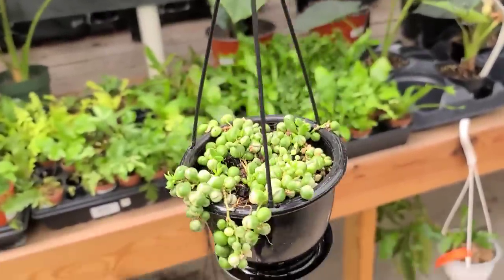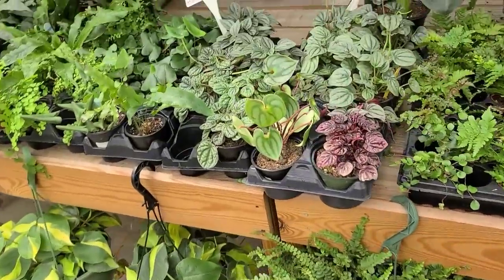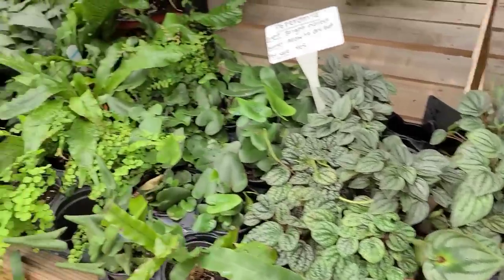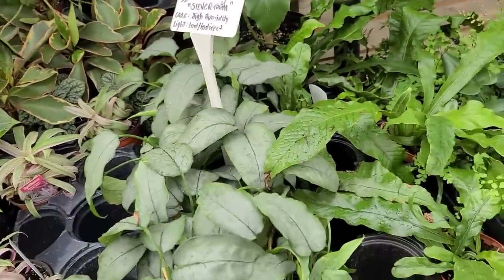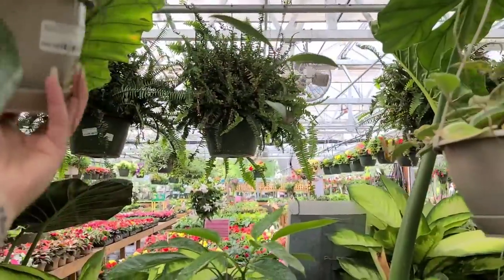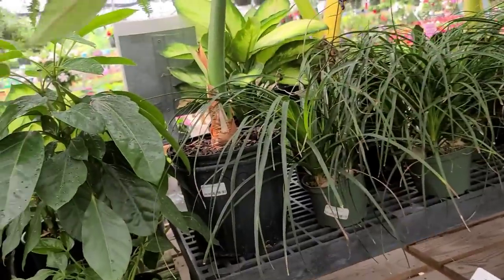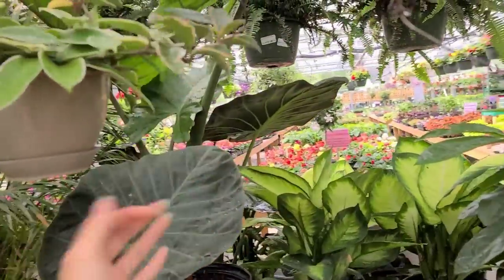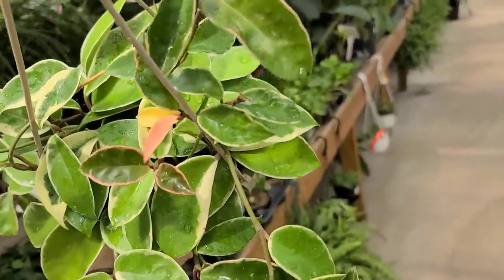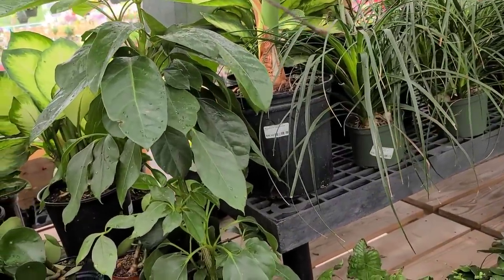Variegated string of pearls for $32 — I always do terribly with those so I don't buy them anymore. Regular string of pearls is fine, but the variegated ones always die. Some ferns, they have these cute Schismatoglottis silvers, and then a ton of hanging baskets of Hoya pubicalyx — super underrated in my opinion. I love the splash on these. They have some larger baskets of Crimson Queen for $50. These are harder to find for some reason than the Princess, but I feel like you can get one for less than $50.